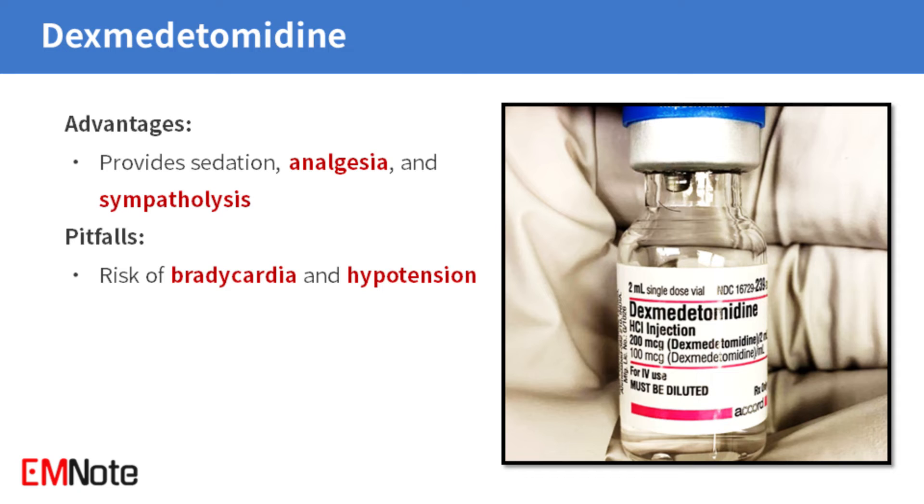Dexmedetomidine offers a combination of sedation, analgesia, and sympatholysis. While it can be a valuable tool in certain settings, it is associated with the risk of bradycardia and hypotension.